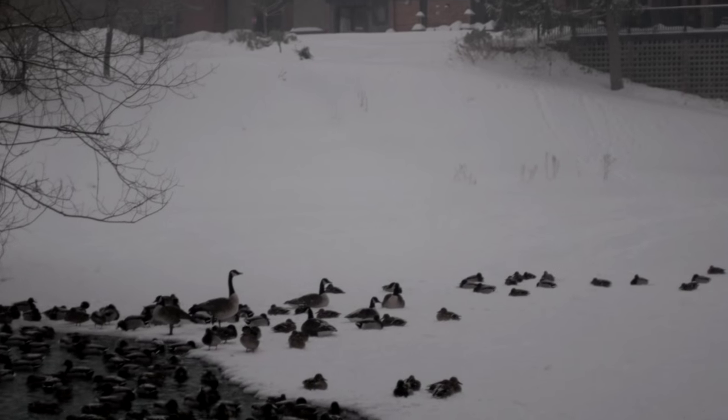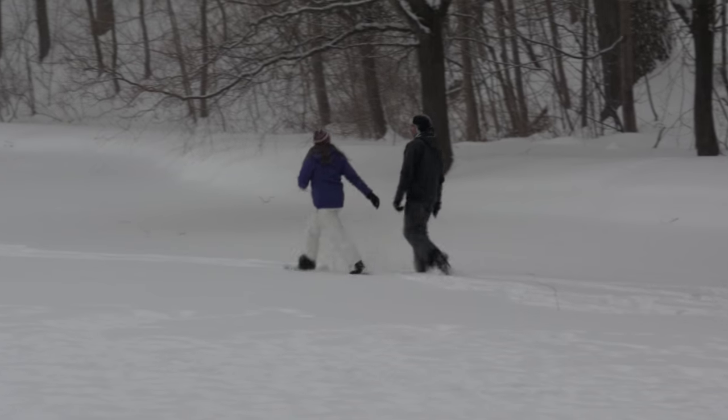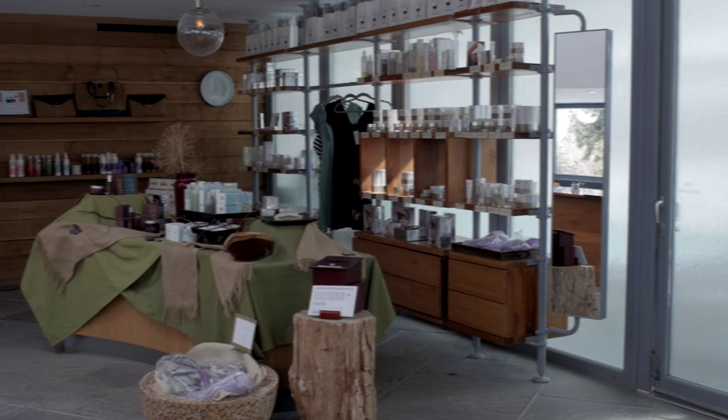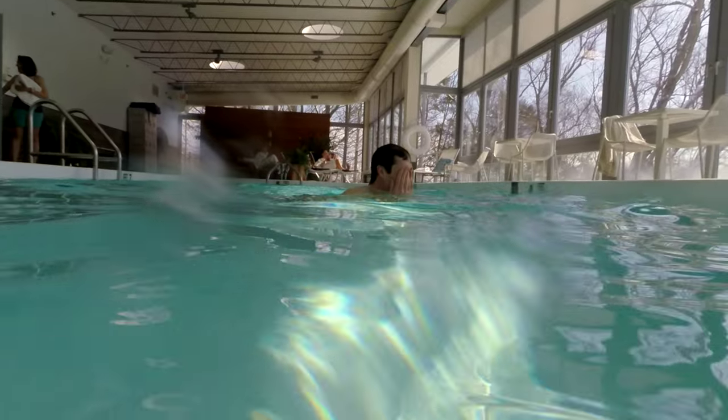Let the beauty of winter and nature envelop you. Our world-class eco-friendly spa beckons you to restore your mind and body with soul-satisfying relaxation.